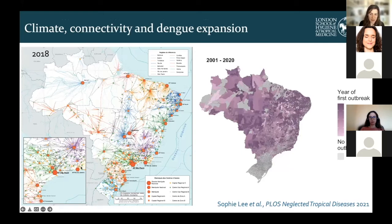This is work by Sophie Lee, a PhD student in my group, who has been looking at the role of climate, connectivity, and urbanization on the expansion of dengue in Brazil. We've seen that dengue is starting to spread to areas previously protected by geographical barriers such as temperature barriers or remote locations. But thanks to the warming climate, particularly in the south of Brazil, and increased connectivity and transport links to remote areas such as the Amazon rainforest, we're starting to see outbreaks of dengue in these previously unaffected areas.